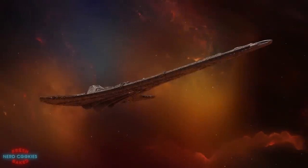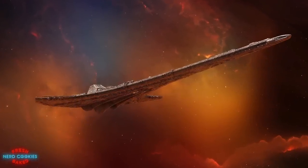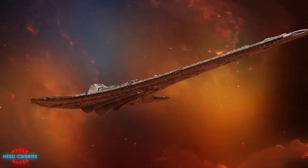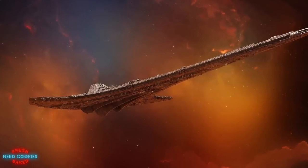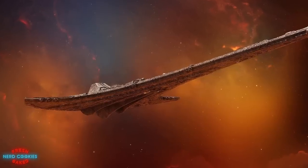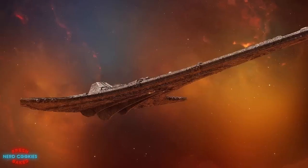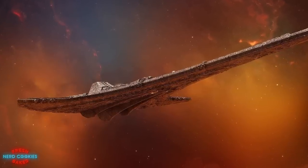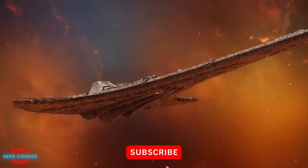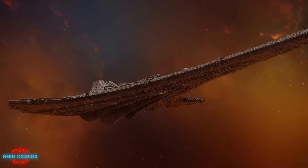One of the most intriguing vessels in the Stargate mythos comes from the unfortunately short-lived Stargate Universe series. The mysteries of the automated ship called Destiny serve as the basis for much of the show's story, as well as the Back to Destiny comic book series, featuring a multinational exploration team stranded on Destiny several billion light years from Earth, struggling to explore, survive, and find a way home. In this video I'd like to talk about the known history of Destiny as well as a few notable features of this ship's design.